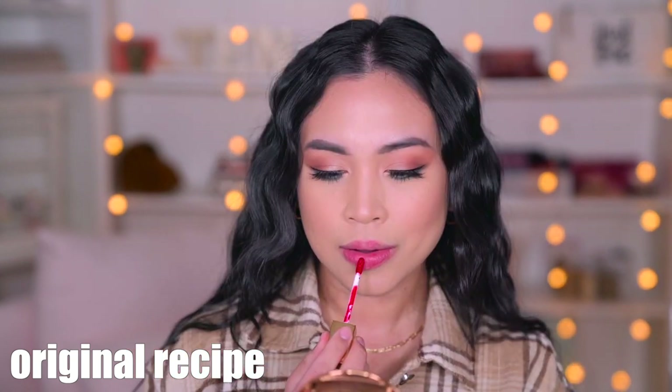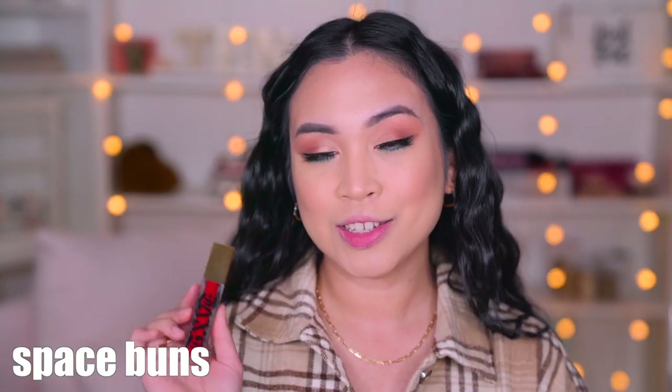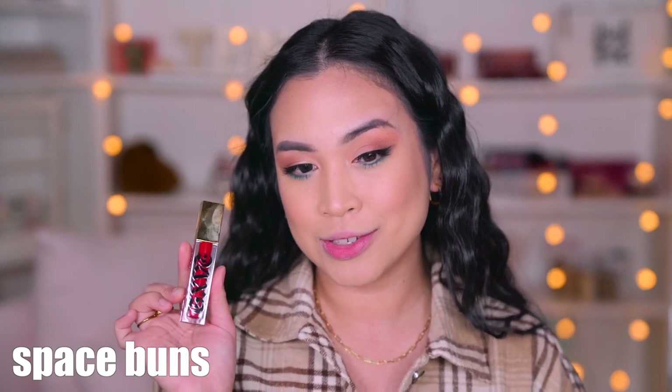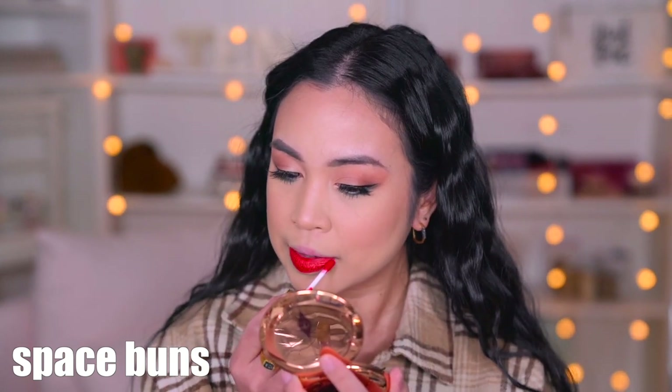This one is called Original Recipe and this is your true red. Next shade is called Space Buns and this is described as a red orange. This shade is so fun — it is so bright! It just brightened up my whole face. Oh my goodness, this shade is cute. I am definitely rocking this shade every day in the summer.